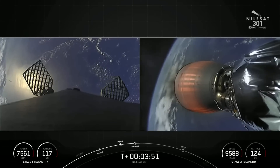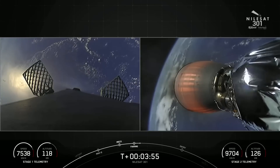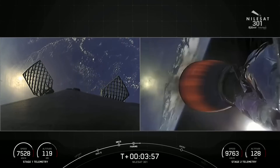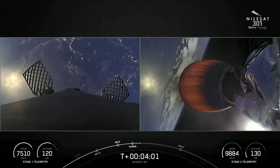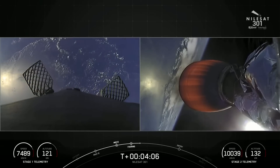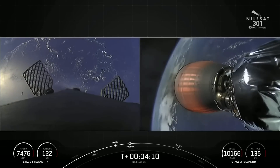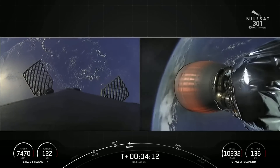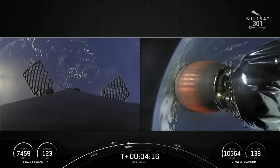We are about four minutes into the mission. Things are looking great. On the left-hand side is the view from the top of the first stage looking down — it is making its way back to our drone ship, Just Read the Instructions, which is parked in the Atlantic Ocean. And on the right-hand side is the view of the Merlin Vacuum Engine; on the opposite side of that engine is the Nilesat-301 satellite.